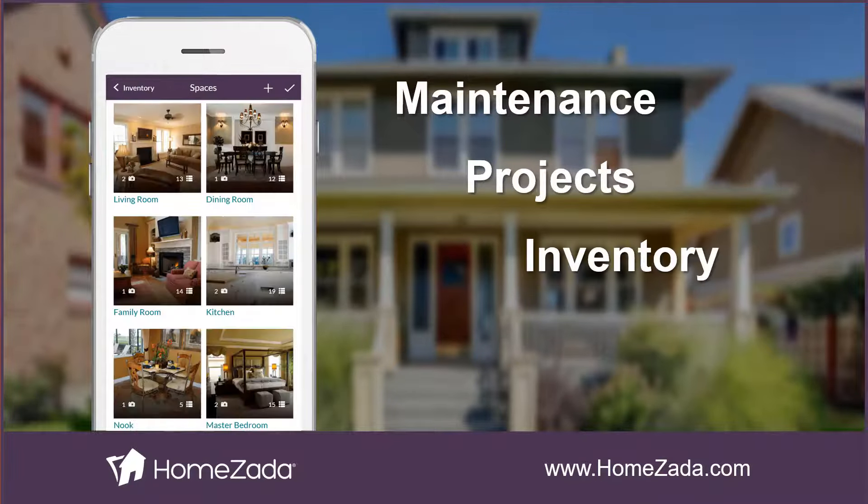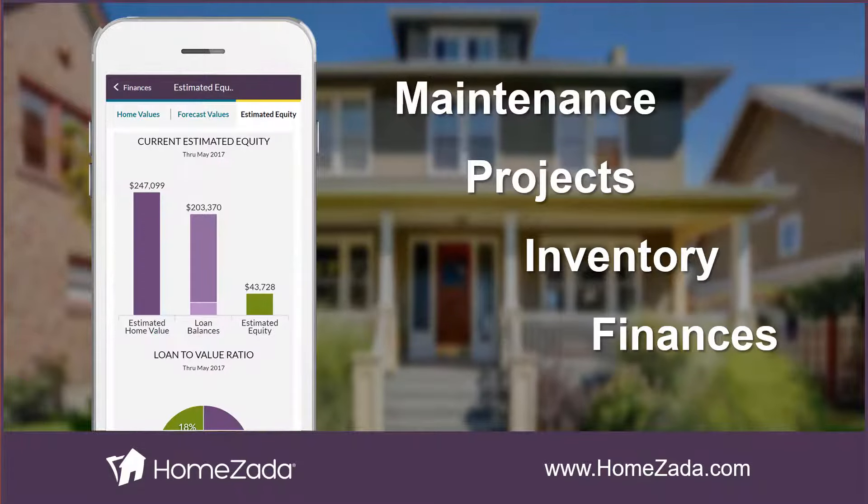It stores photos, videos, and documents for a home inventory, and updates you on the estimated value of your home, your mortgage balance, your home equity, and household budget.